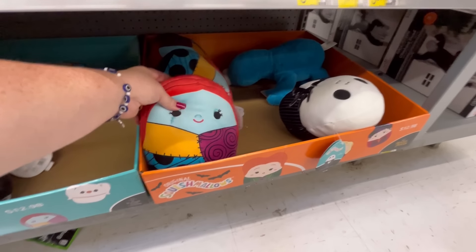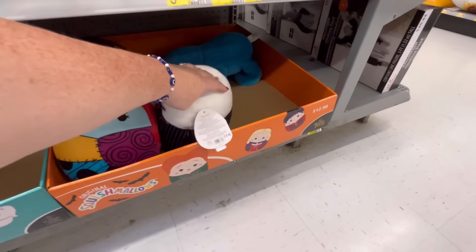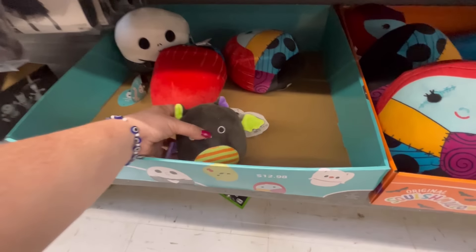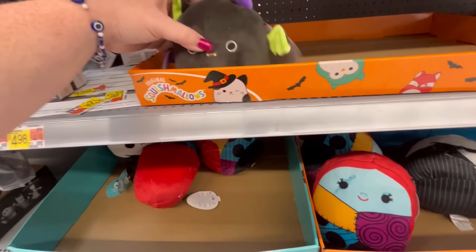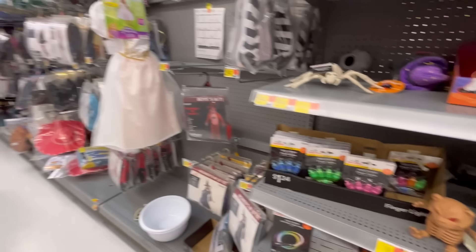They were out of the regular Halloween Squishmallows, but they did have a Jack and Sally. They were out of the Sanderson Sisters — they had this little guy though. He's so cute — little batty.